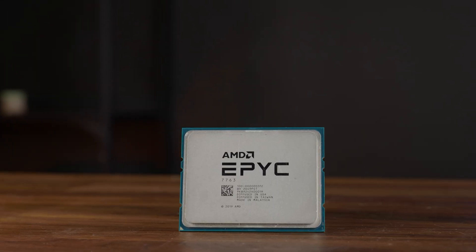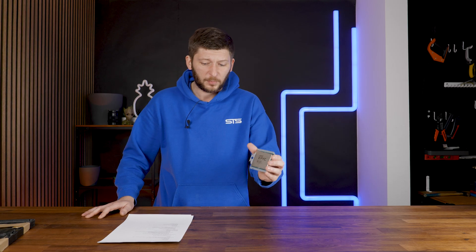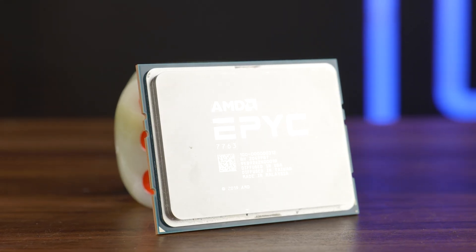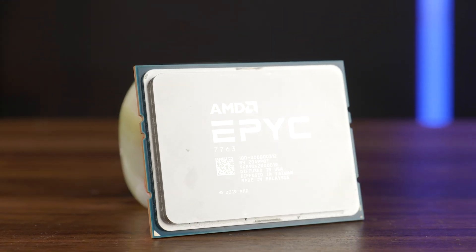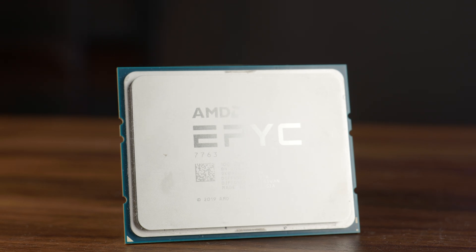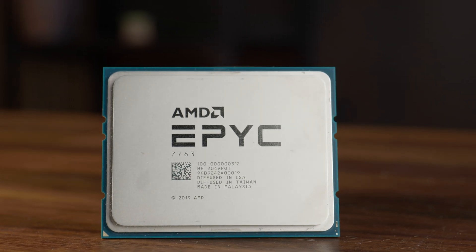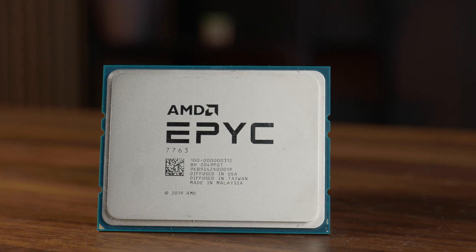Today we are going to continue to build our new storage server for the office, and today it's going to be all about the AMD EPYC 7763. This is a 64-core, 128-thread CPU — a giant beast. It runs a 2.45 GHz base clock and can boost up to 3.5 GHz, with an SP3 socket and up to 280 watts TDP. If you wanted to, you can use two of these on a single board, assuming it has two SP3 sockets.